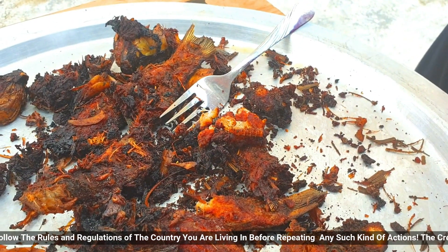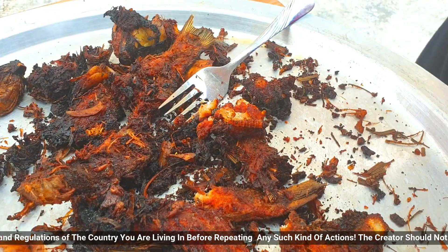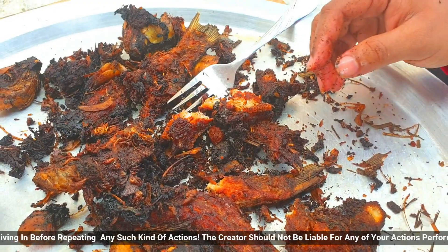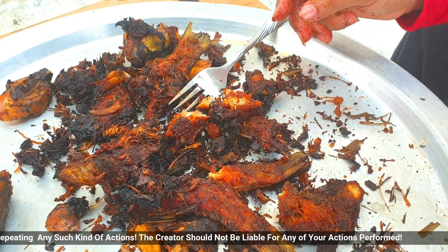Mmm, delicious! Wow. So here you go — this is what happens when you boil a fish in hot oil for 15 minutes.